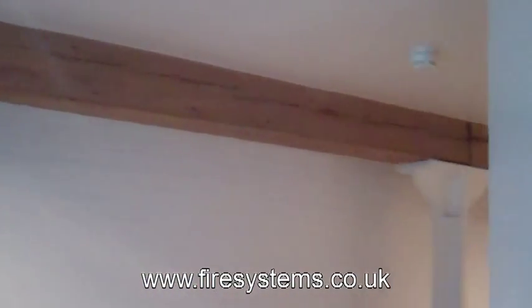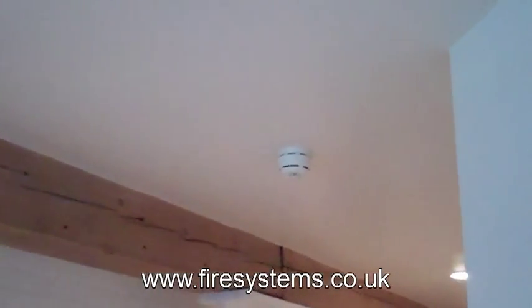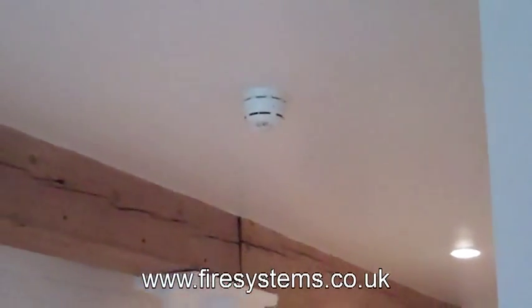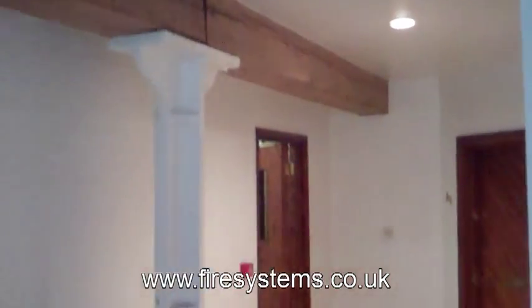The residents and the managing agents were very pleased with the outcome. On the ceiling you can see a wireless smoke detector with a base sounder. On the left you've got the manual call point.